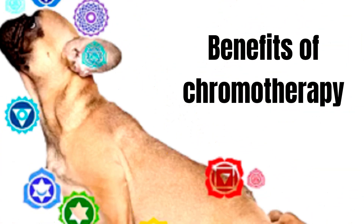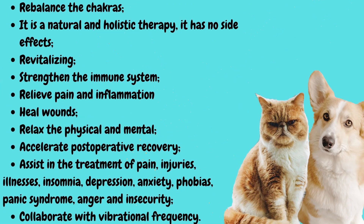Benefits of chromotherapy: rebalance the chakras; it is a natural and holistic therapy with no side effects; revitalizing; strengthens the immune system; relieves pain and inflammation; heals wounds; relaxes the physical and mental; accelerates post-operative recovery.